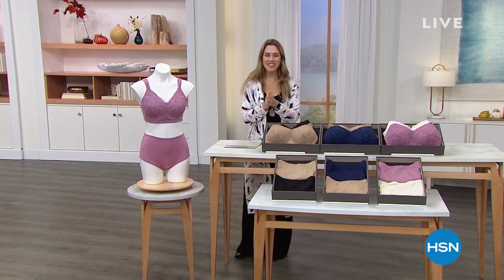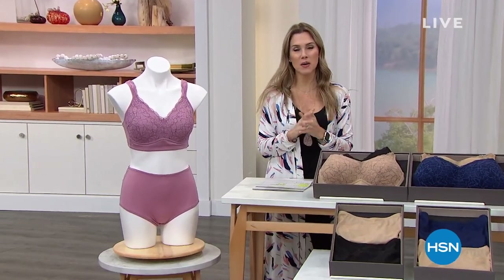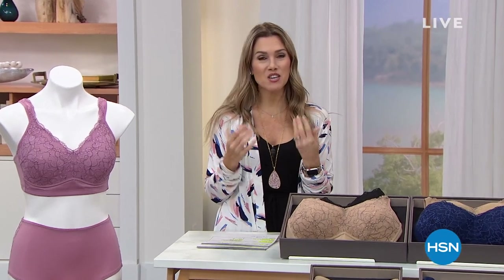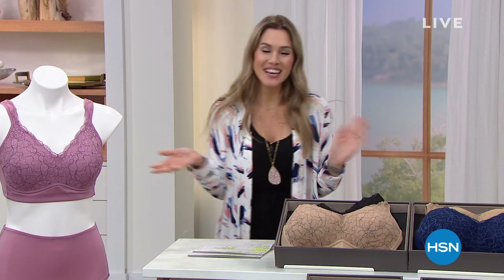Good morning, welcome into HSN! My name is Valerie. We just spent an amazing hour celebrating your skin, making you feel beautiful. Now we're going to talk about the pieces that make you feel like you can take on the day and still feel beautiful inside and out — we're talking about Ronda Sheer Intimates, and we'll have some great loungewear that I'm actually wearing as outerwear today.